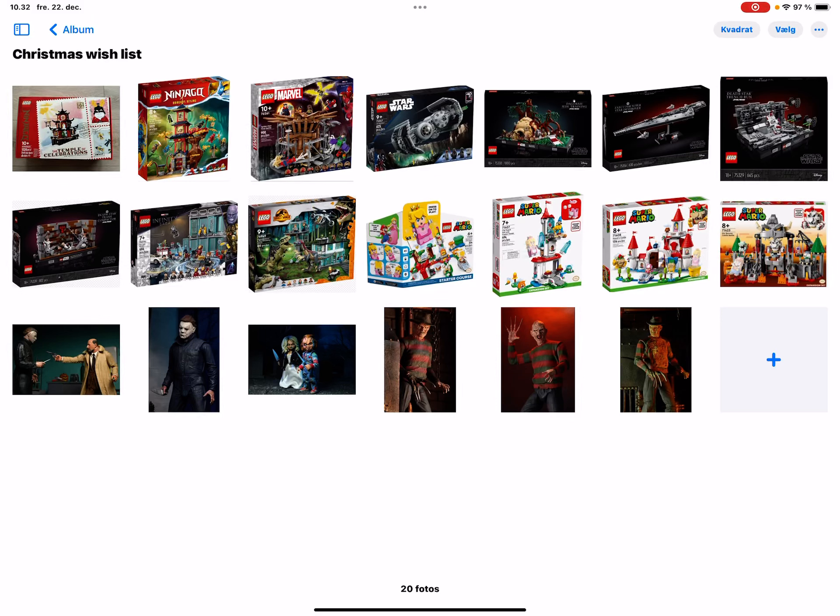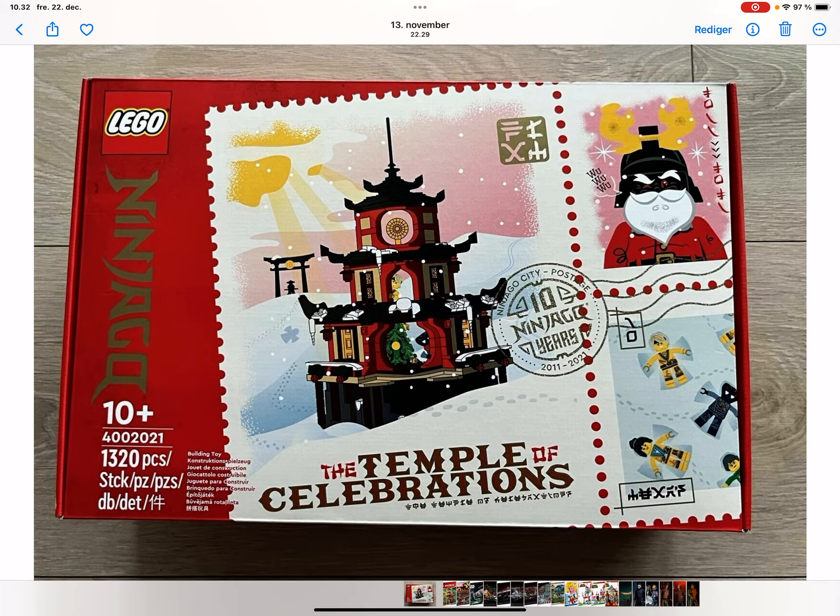Hey, welcome back to another video. Today I'm going to show you my Christmas wish list for 2023. I know it's kind of a random video, but obviously it's close to Christmas time when recording this, so it's probably coming out on the 23rd of December. Comment down below what your Christmas wish list is. So we're starting up with...